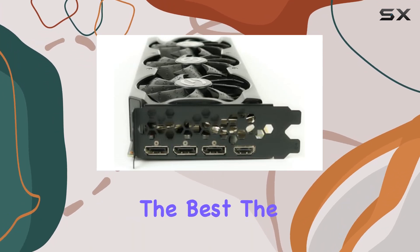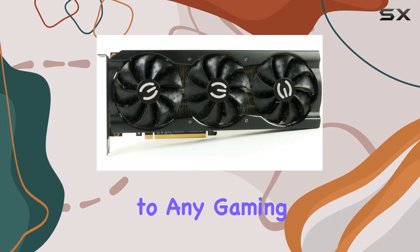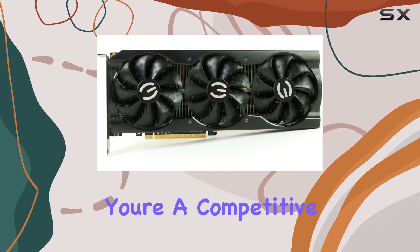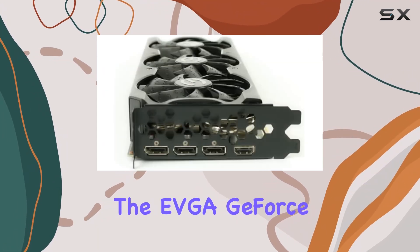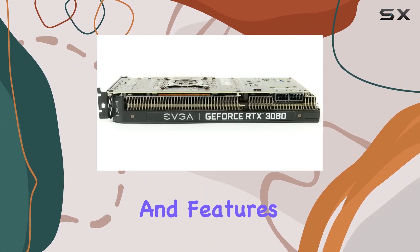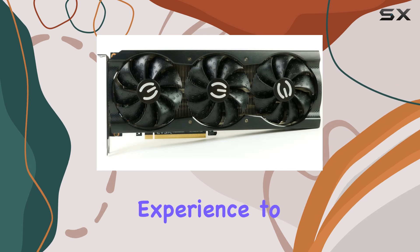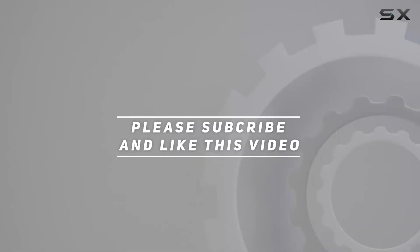Powered by the NVIDIA GeForce RTX 3080 graphics coprocessor, this card is designed for gamers who demand the best. The ARGB LED lighting adds a touch of style to your setup. Whether you're a competitive gamer, content creator, or enthusiast, the EVGA GeForce RTX 3080 XC3 Black Gaming video card delivers the performance and features you need. Check the video description for an updated price, and thank you for watching.